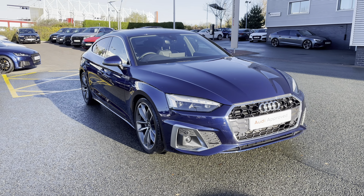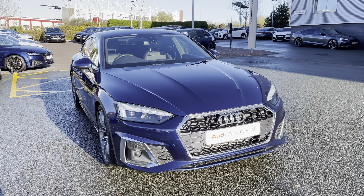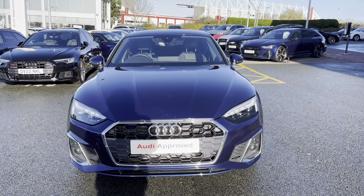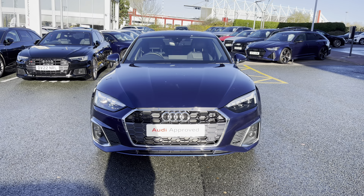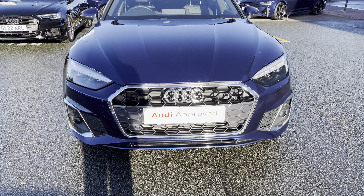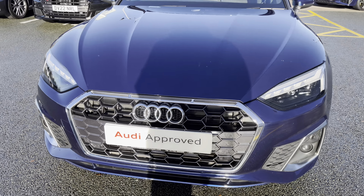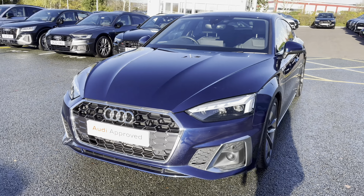Hello and welcome to Stoke Audi. Today I'll be walking you round this approved used 71 plate Audi A5 Sportback S line. If you're interested in this model, please don't hesitate to give our sales team a call on 01782 488 205.